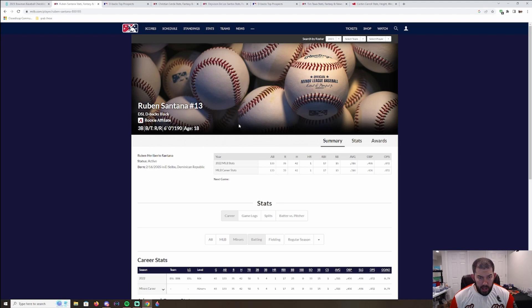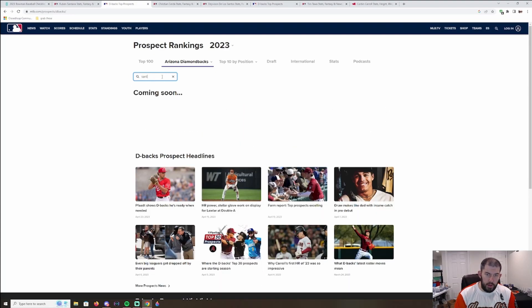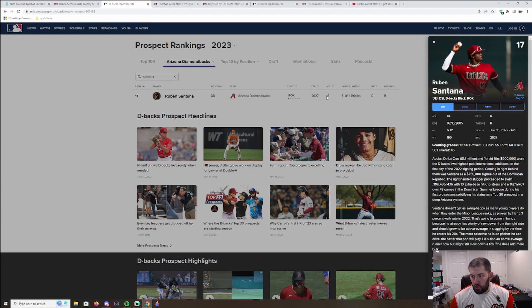Next is Ruben Santana, who tore the cover off the ball in the summer league — .316 average, .436 on-base percentage, .872 OPS. He is in the Diamondbacks' top 30 at number 17, projected to come into the league around 2027. He was a large international signing at $750,000 bonus. De La Cruz got the highest of the three at $1.1 million — those three came together as the big signings in the 2022 period for the Diamondbacks. I do think Santana and De La Cruz are guys worth investing in, though Santana also does not have an autograph in this product.